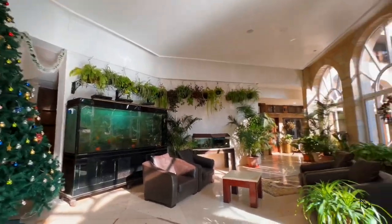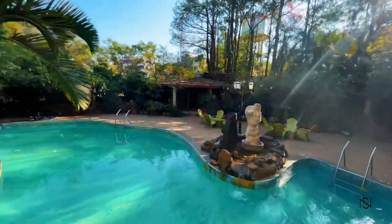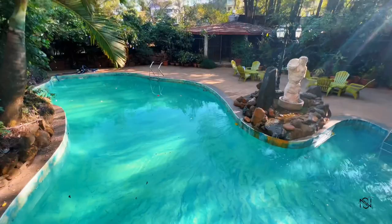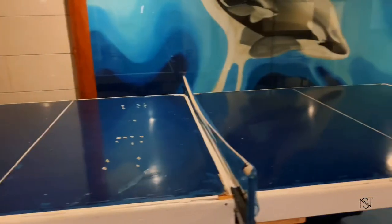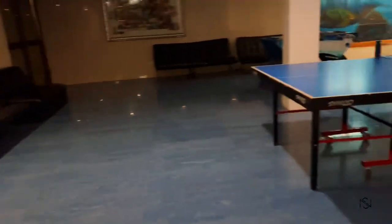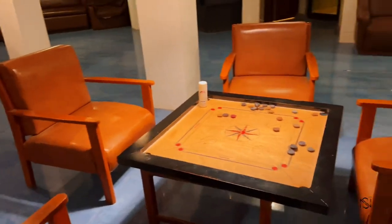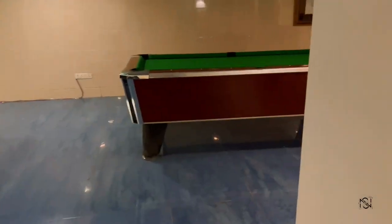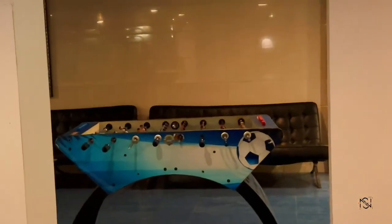The property itself is very beautiful so you don't really need to go out. They also have a swimming pool. You can play games in their gaming room as well — there is a table tennis court, carom, pool, and a foosball table. You can just stay in the hotel and enjoy.